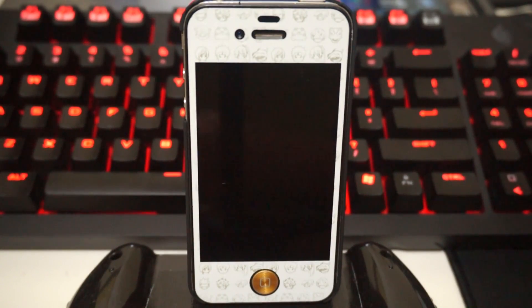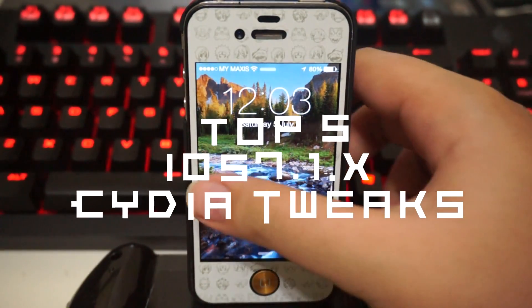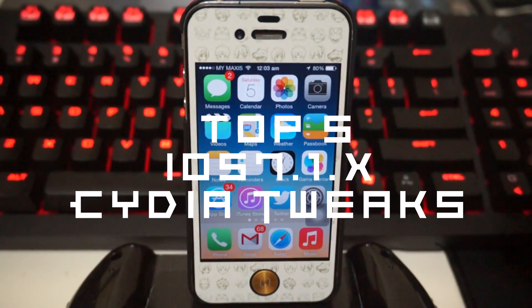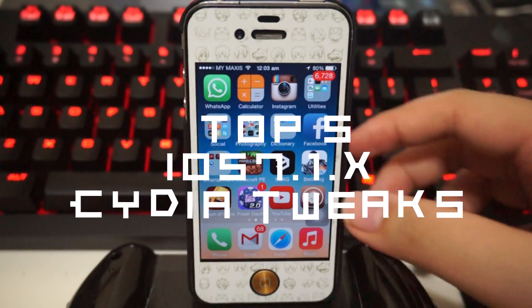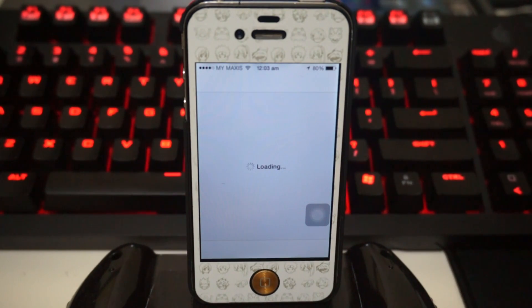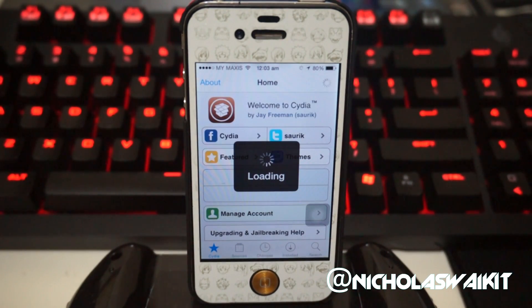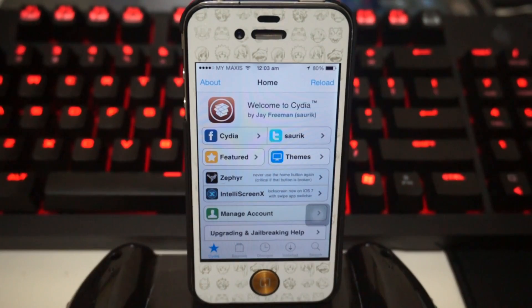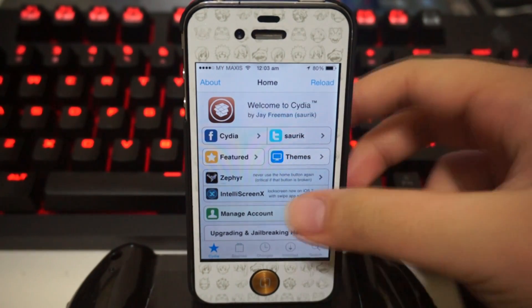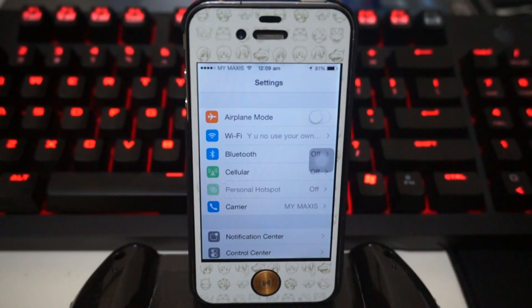Hey, what is going on ladies and gentlemen, my name is Nicholas Kidd and I'm back. Today we'll be taking a look at some of the top 5 Cydia tweaks compatible with iOS 7.1. Currently there aren't many tweaks in Cydia compatible with iOS 7.1 — most of them are still in beta, and even basics like Activator still crash. But there are actually some tweaks out there which are compatible, and I'm gonna show you my top 5.